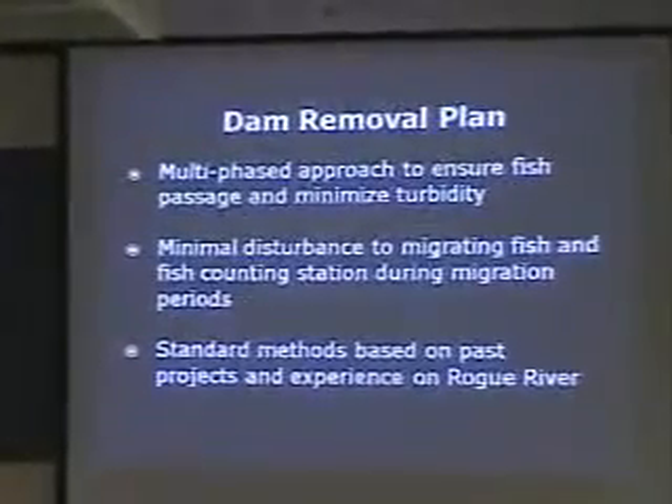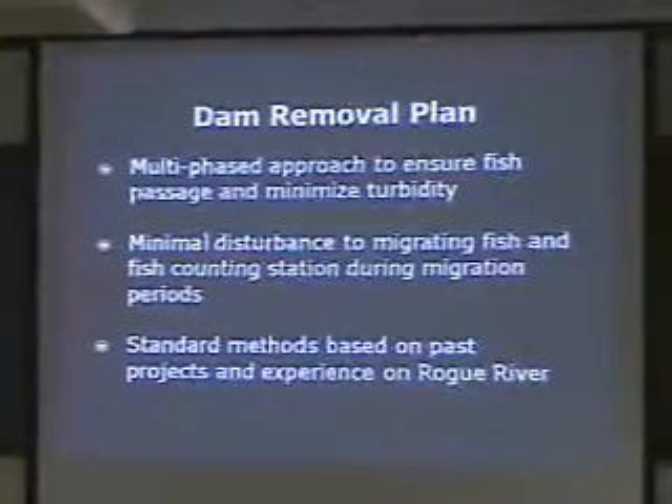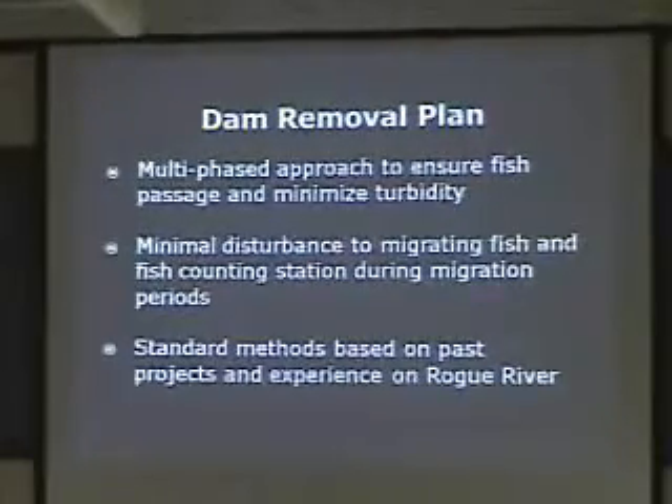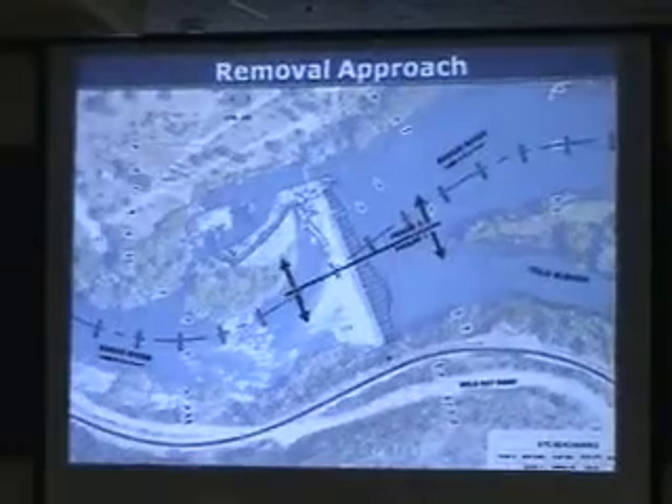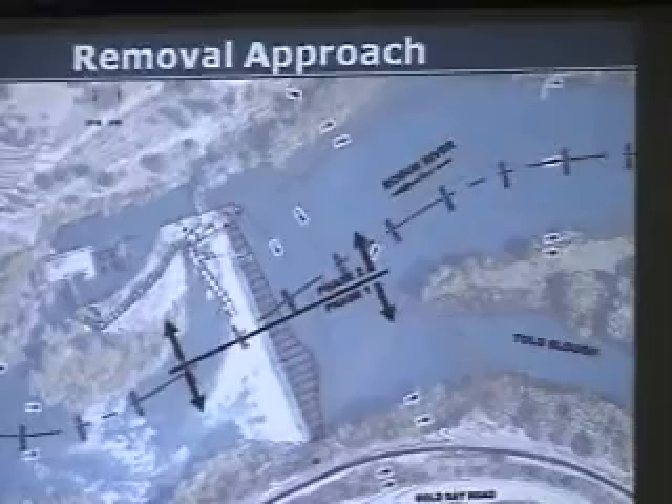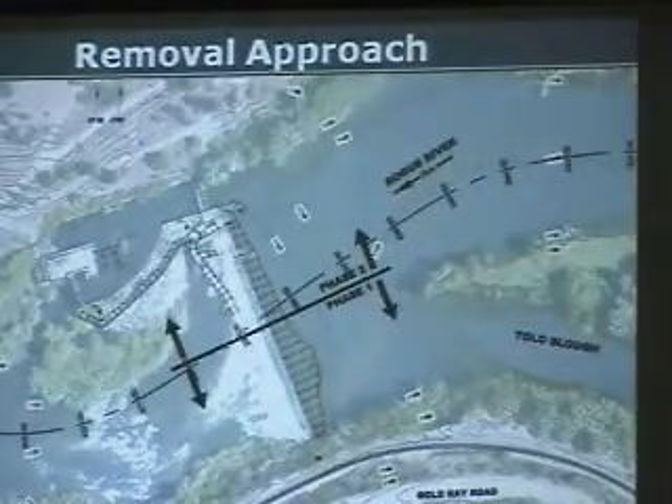Now I'd like to jump into what the dam removal plan would look like if that option is selected. To do a good job with the environmental assessment you have to understand how the dam would be taken out, so we developed a multi-phase plan. It ensures fish passage for the majority of the time, minimizes disturbance to migrating fish, and is based on standard methods used on the Rogue River and other rivers. It's a two-phase approach where you isolate one side of the dam, take it out, then divert the river into that area and take out the other side.